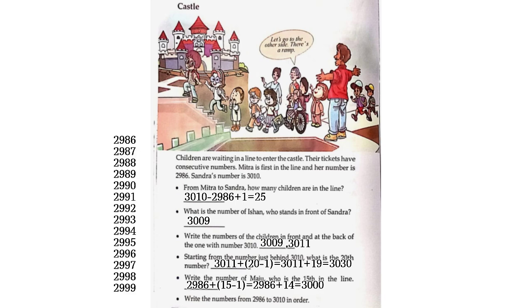2,986, 2,987, 2,988, 2,989, 2,990, 2,991, 2,992, 2,993, 2,994, 2,995, 2,996, 2,997, 2,998, 2,999, 3,000, 3,001.